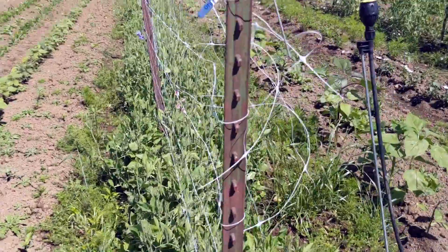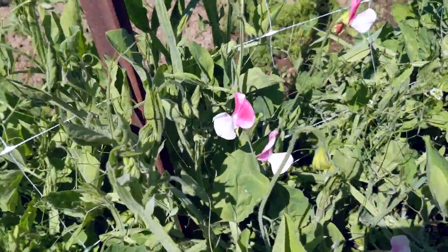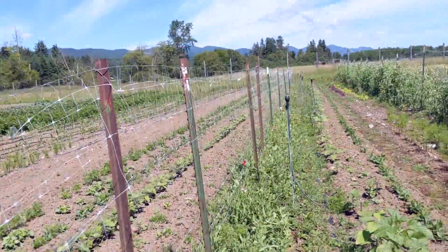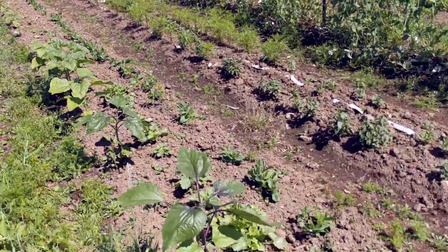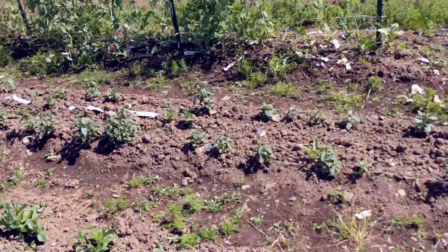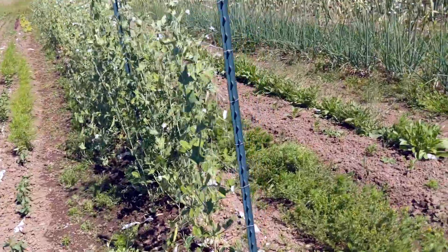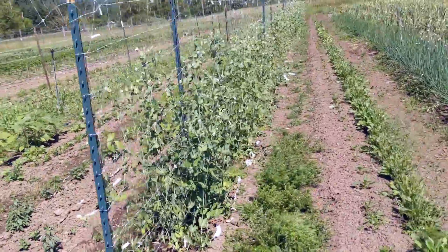These are the sweet peas starting to flower up — they're so pretty. Look at those beauties: some blue, some magenta, some white. Sunflowers are bumping along too — look at those monsters getting up there. Sugar snap peas have started already.